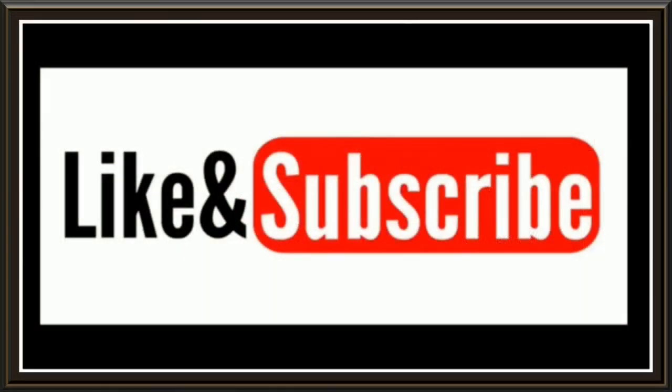Hey guys, welcome to Mars or Bust. I'm Spaceman Dave and this is the 5-Minute Weekend Report. Stay tuned, I'll be right back. Please hit like and subscribe — it lets me know you're enjoying these videos.